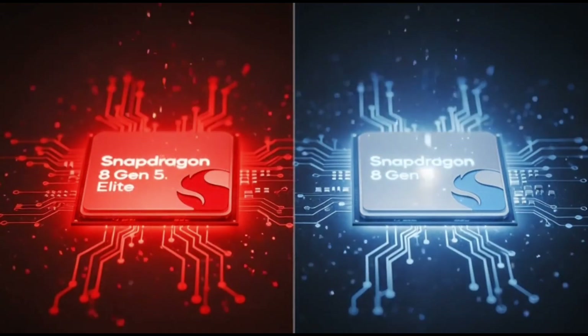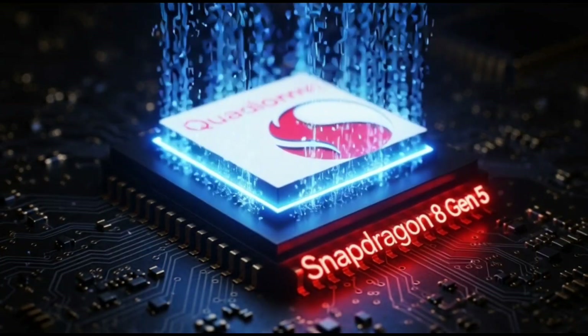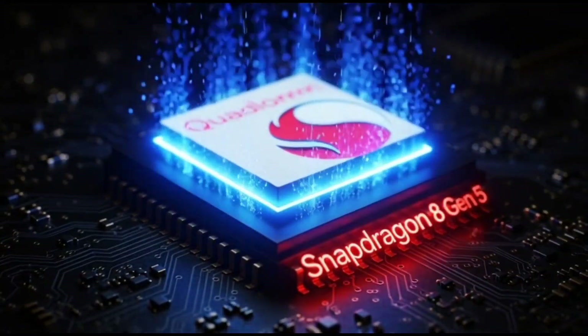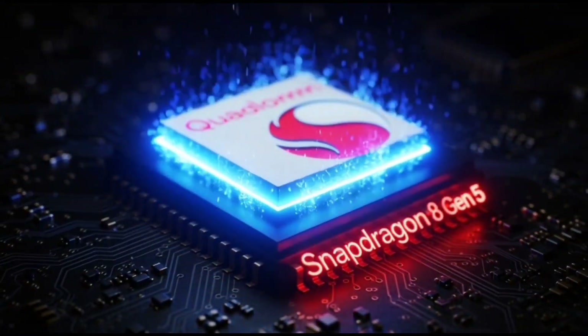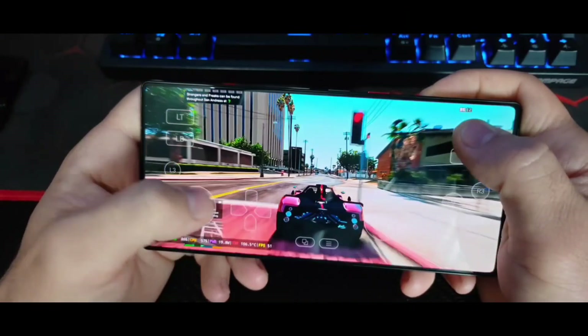Now, the Elite version goes a bit higher in speed, but the Gen 5 still promises flagship-level performance without that premium flagship price. According to leaks, it could score above 3.3 million on Antutu, which is insane for a chip that isn't even the top-tier model.